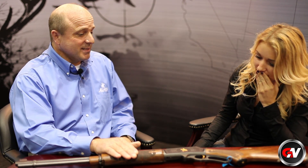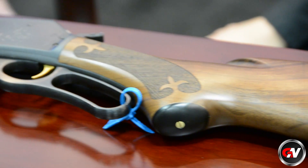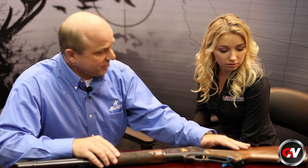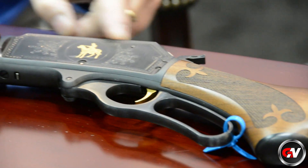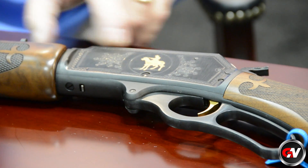So speaking of being a fan of Marlin, I'm in love with this gun. Just looking at it, I want it on my shelf. It's beautiful. Tell me about this gun. Well, this is the .336C Limited Edition, and this is exclusive to just 2014. We're going to make about 2,000 of them. Some of the features on this that are indicative of the craftsmanship and quality of the Marlin rifles are a B-grade walnut stock.